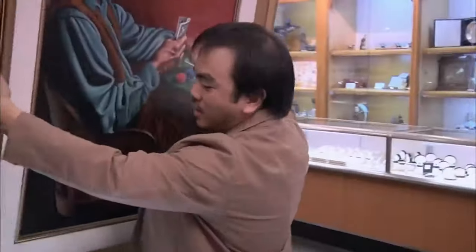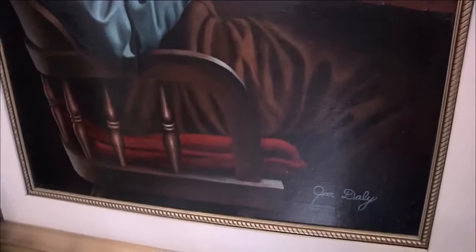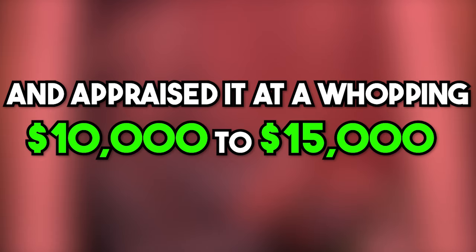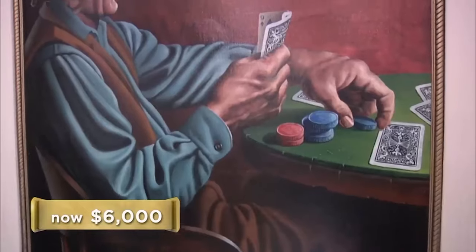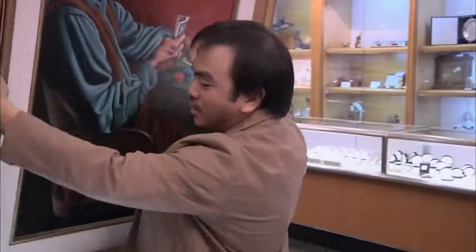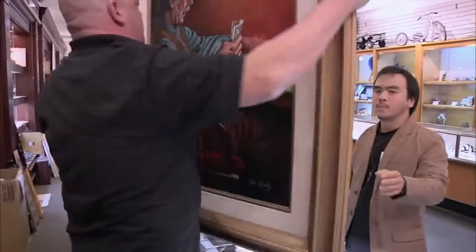The expert confirms this is a real painting, not a print, which relieves Rick. The customer asks for $13,000; Rick opens at $6,000. Rick argues that a very small portion of the population can afford $8,000–$10,000 for a painting, and even a one-of-a-kind piece could sit in the store for years. They go back and forth and eventually settle at $6,500.